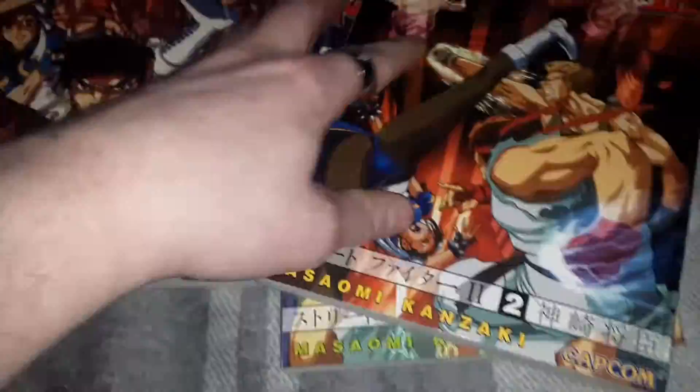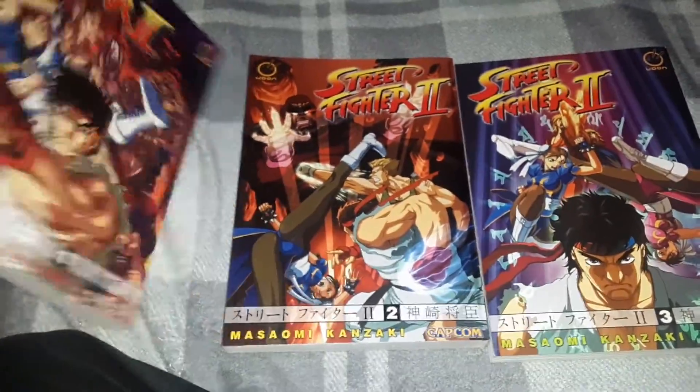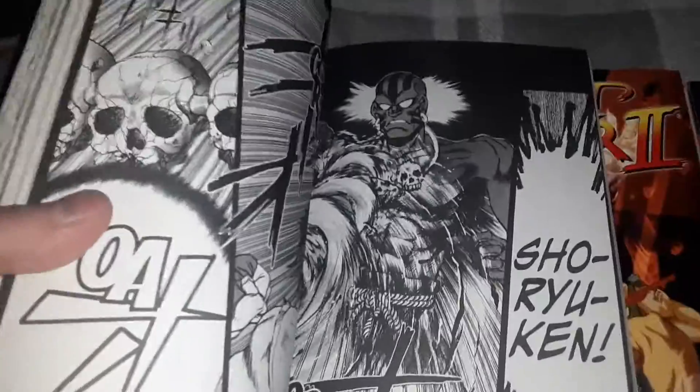Next up, all part of Street Fighter 2 — I came across three different volumes, which is cool. The art style is definitely different; you can tell it was in the earlier days.